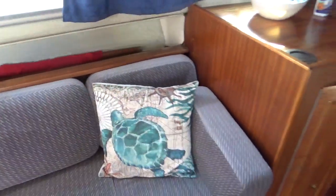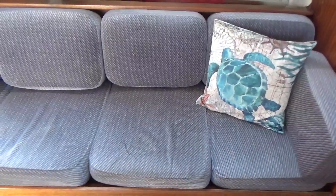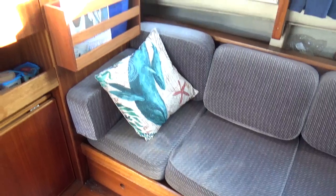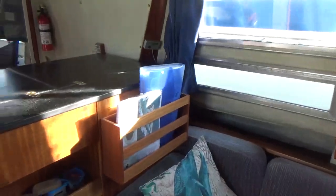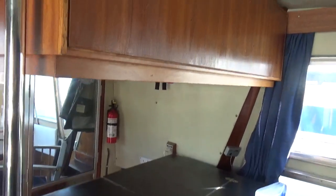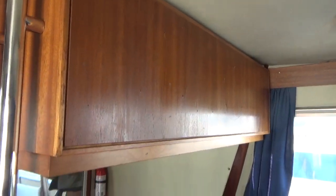Making my way back — this is the port side saloon, which actually converts into a double. And aft is the galley, hidden under this worktop, with storage above.